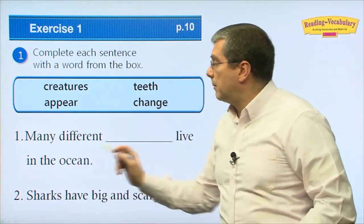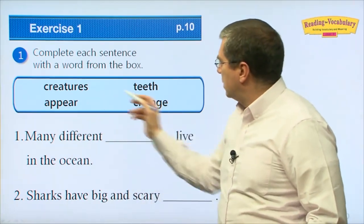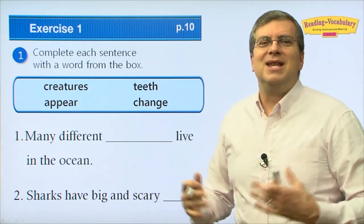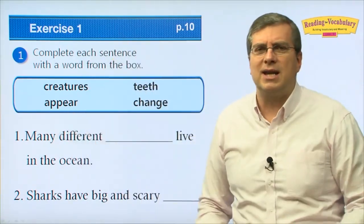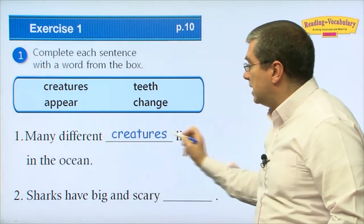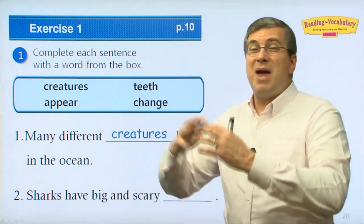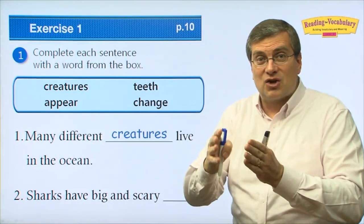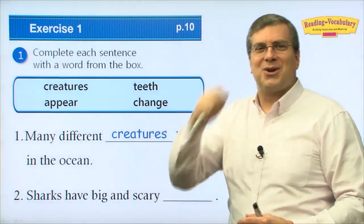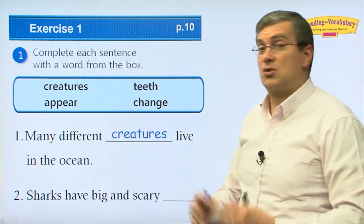Let's complete each sentence with one of those words. Number one: many different ___ live in the ocean. We talked about living things — all things that live. We say they are creatures. Many different creatures live in the ocean. That's true — there are sharks, many kinds of fish, octopus, squid, whales. So many different creatures live in the ocean. It's really amazing.